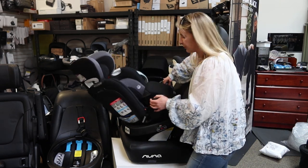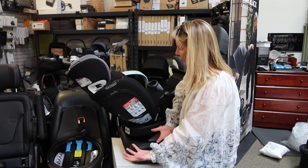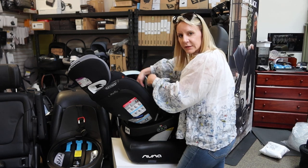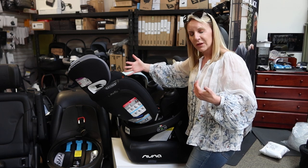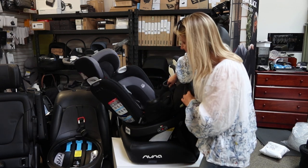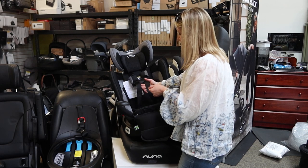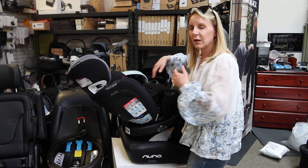My sister's kids were huge, so the thought of lifting a 30-pound child over a sidewall and then attempting to buckle them in was pretty frustrating, especially toward the heavy end when they were older, like two and three. So a seat that can turn to the door, you can put them in, get them tightened up, and then you've got the option to just spin it back — that is amazing.